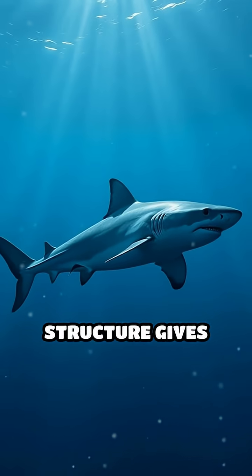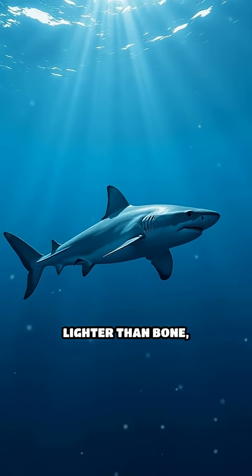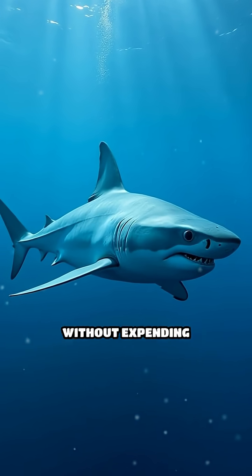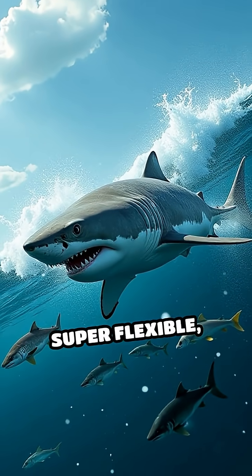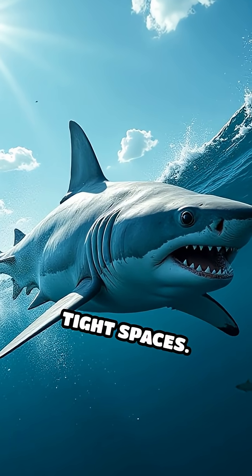This unique structure gives sharks some incredible advantages. Cartilage is much lighter than bone, which helps sharks stay buoyant and agile in the water without expending too much energy. It also makes them super flexible, allowing for those sharp, sudden turns when they're chasing prey or navigating tight spaces.